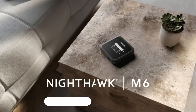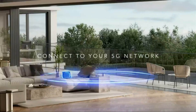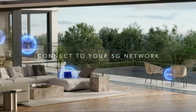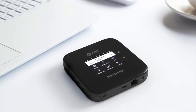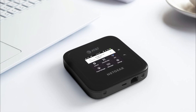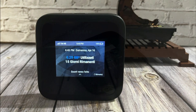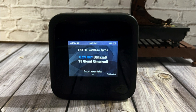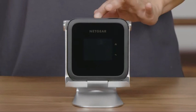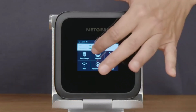Number 2: Netgear Nighthawk M6 5G Router, also known as the MR6150, is a powerful and versatile mobile hotspot with 5G capabilities. The standout feature is its 5G capability, providing ultra-fast internet speeds for seamless streaming, gaming, and other data-intensive activities. Beyond being a mobile hotspot, the Nighthawk M6 can also function as a wireless router or extender, offering flexibility in how it enhances your network.